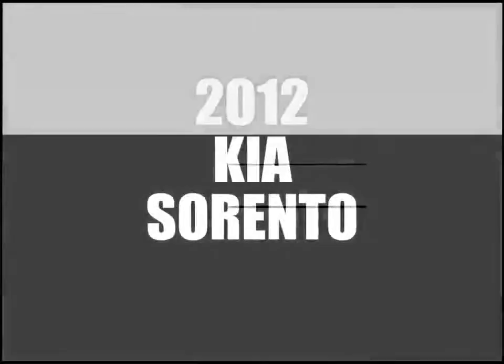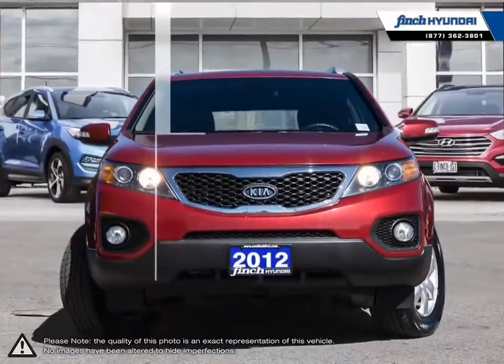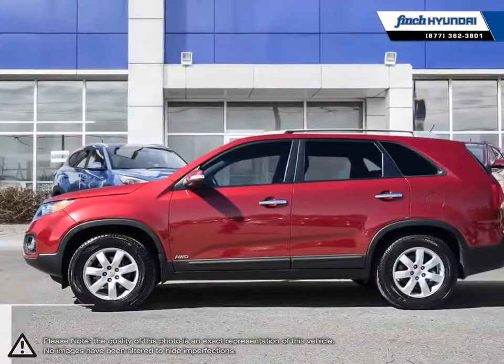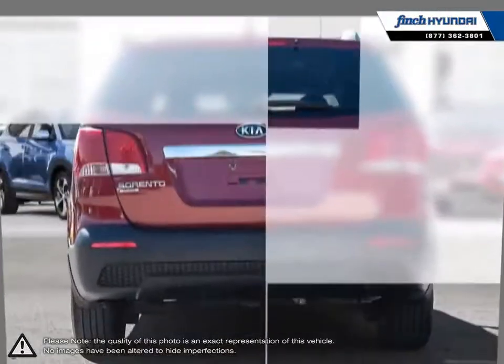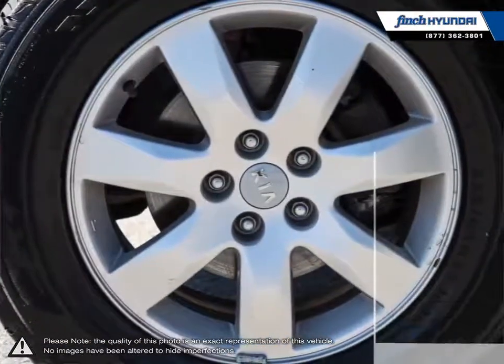Welcome to Finch Hyundai. Today we're looking at a 2012 Kia Sorento. The Kia Sorento is one of Kia's best-selling vehicles, and it's no wonder why. With now over a decade of advancements under its belt, the Kia Sorento knows what it takes to be competitive in the SUV segment. While not being overly large to operate and not being a much smaller compact, the Sorento sits nicely in the middle.